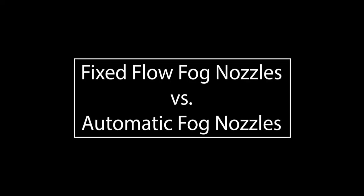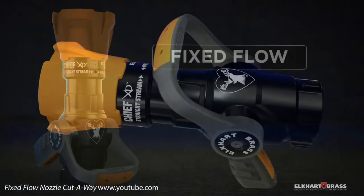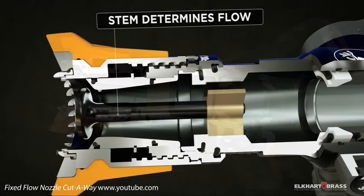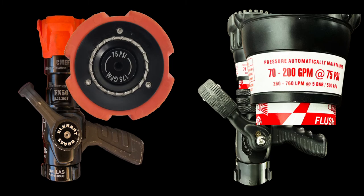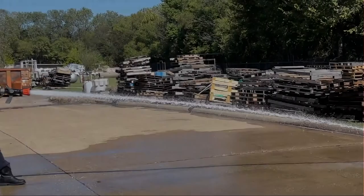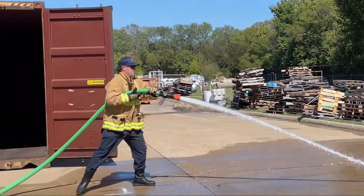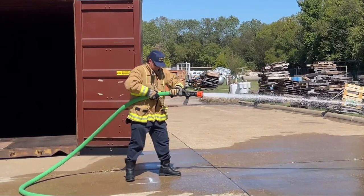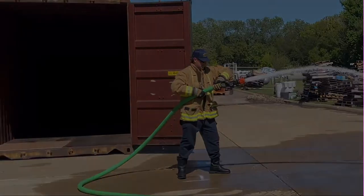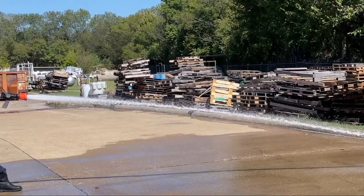Now let's turn our attention to the differences between the fixed flow and automatic fog nozzles. The fixed flow fog nozzle, equipped on all Pierce engines, is designed with a fixed internal stem attached to a baffle at the end. This stem provides a predetermined flow rate based on flow and required nozzle pressures. DFR has adopted a 75 psi fog nozzle. Similar to the smoothbore, one benefit of a fixed flow nozzle is that the efficiency of the stream is dependent on the pressure provided to the nozzle. Drastically under-pumping this nozzle will create a weaker stream due to decreased water velocity — a key indicator to the member operating the nozzle that they are not pumping enough water to the fire.